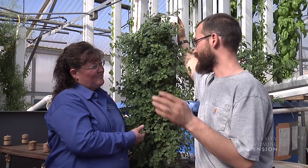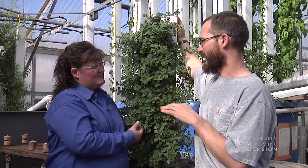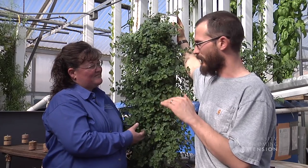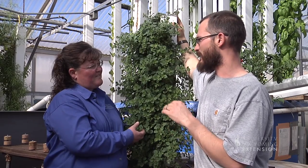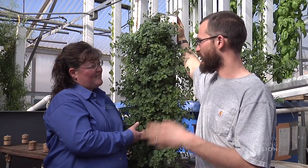Sometimes we're producing too much, sometimes too little. The goal is to find the perfect balance where we're producing just the right amount for plant production, but not so much that we end up with nutrient accumulation in our water.